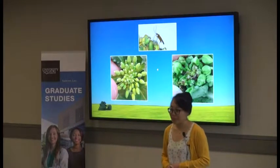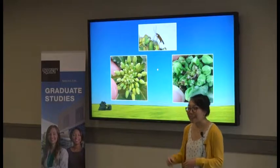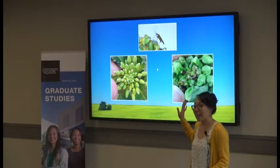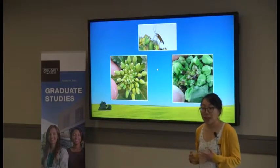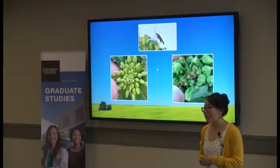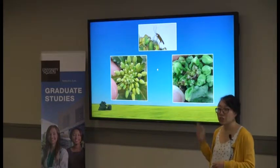Unfortunately, our canola is under attack. It's under attack by a tiny insect about two millimeters long called the Swede midge. This invasive alien hitchhiked over here from Europe, and it's been decimating Ontario's canola. Since 2011, we've lost over half of our acreage to the Swede midge.